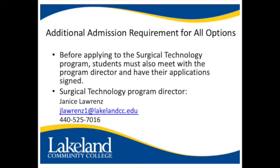Before applying to the program, students must also meet with the program director and have their applications signed.